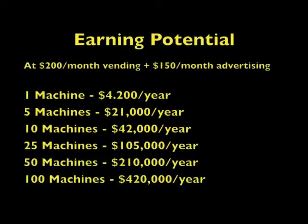This next slide is based on $200 a month in vending — what we would call a good location, though there are much better out there — and still only $150 a month in advertising. Advertising sales per machine can go from $500 to $1,000 depending on how much you sell and what you sell them for.